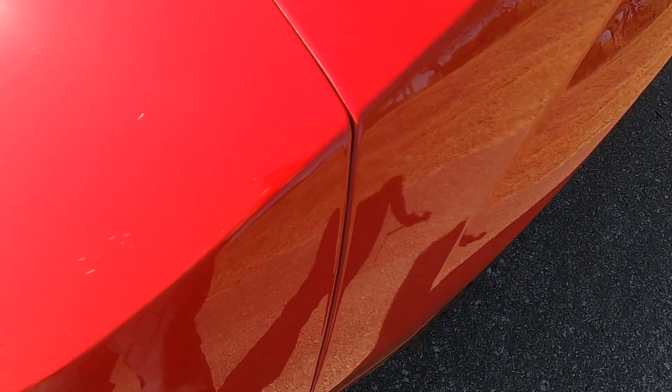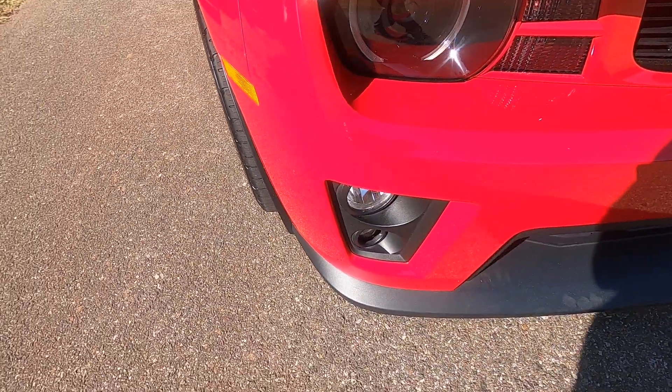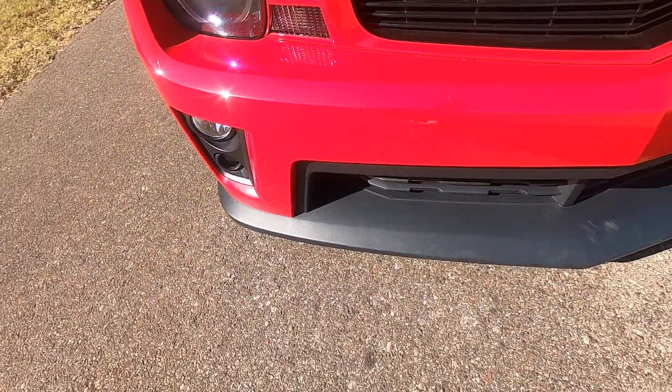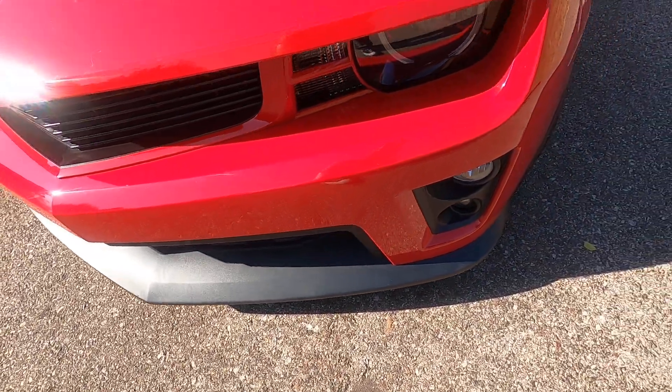A couple very tiny scratches just on the brow of the driver's side headlight. A few very small scratches where the driver's side front fender meets the front bumper. There's a scratch right here on the driver's side just by the nose of the car. Again, these are all very small imperfections.